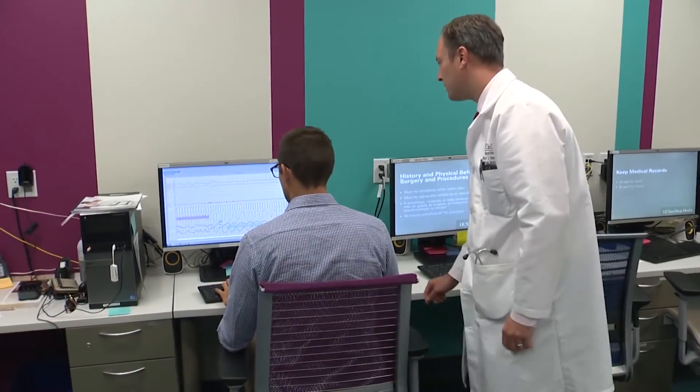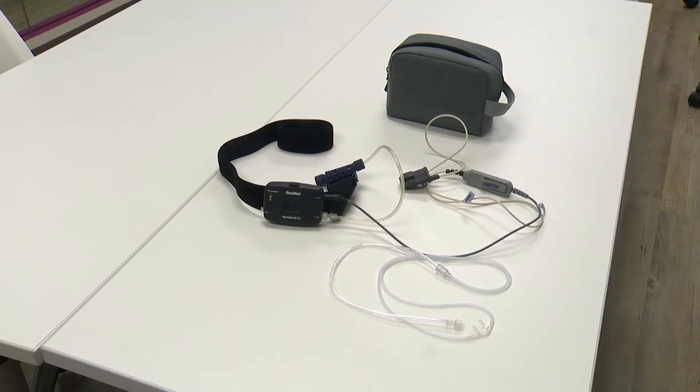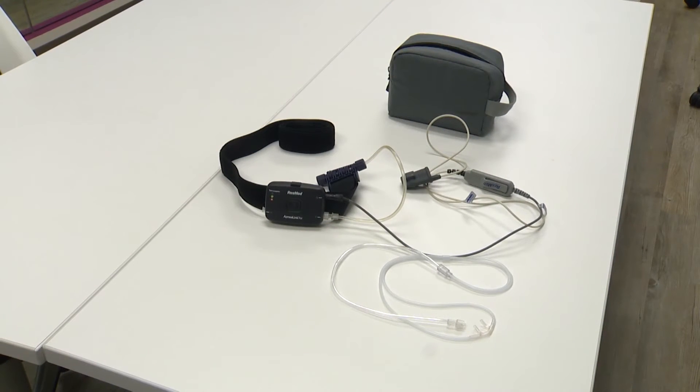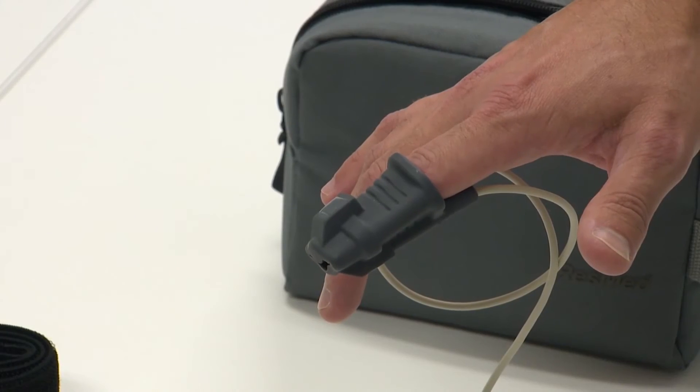The newer approach — which has been around for five to ten years — is home sleep testing. We give patients a device they put on themselves at night before bed: a band around the chest to detect breathing in and out, an oxygen probe on the finger, and a cannula — a small plastic tube in the nose — to measure airflow. They put it on, sleep at home, and bring it back to us the next day.